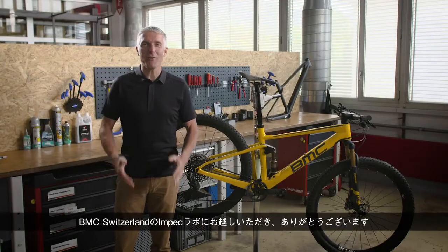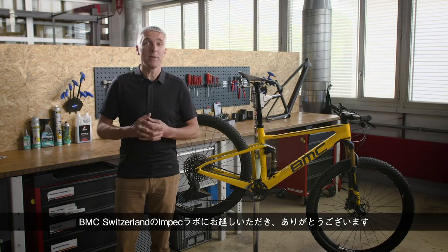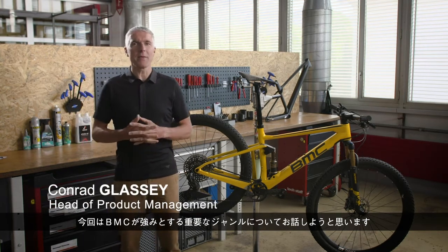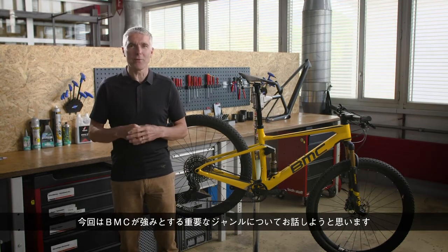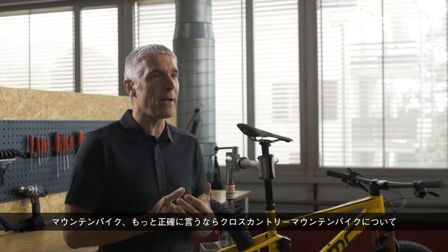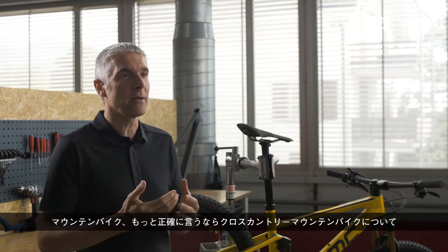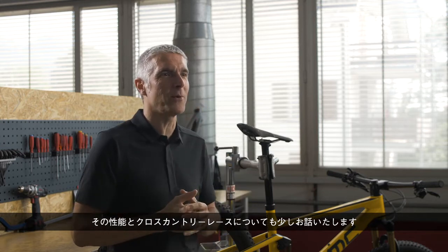Hello everybody! We are very happy to have all of you here in the Impact Lab at BMC Switzerland. We will speak about something that is a very strong and important segment for us as BMC — mountain bike, and more precisely mountain bike cross country, with a performance aspect and a little bit of cross country racing as well.